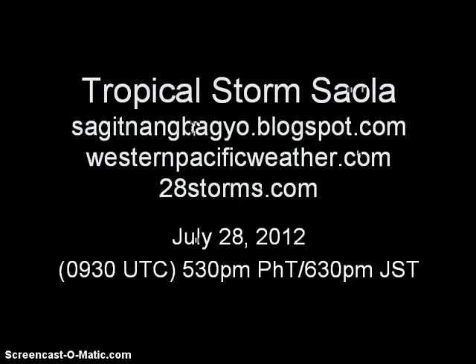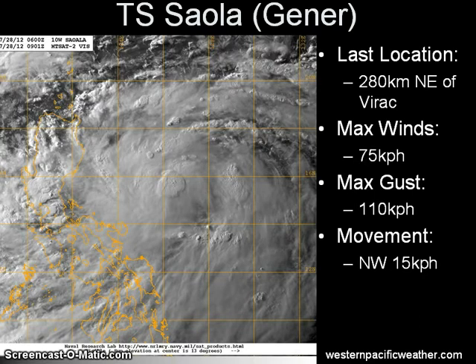Good afternoon everyone. This is the first and latest update on Tropical Storm Saola, which is now the 9th named tropical storm in the 2012 Pacific Typhoon season. Today is the afternoon of July 28th, 2012. We continue to watch Tropical Saola, which we've actually been monitoring for the past week, and it continues to move slowly across the Philippine Sea. It is within the Philippine Area of Responsibility, that's why PAGASA has given it a local name of Bagyong Hener.